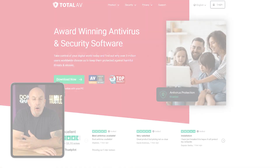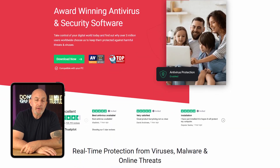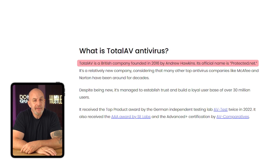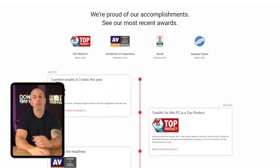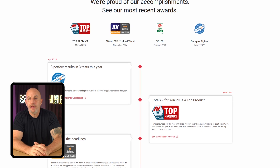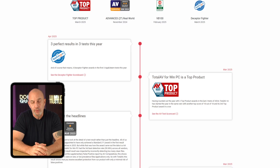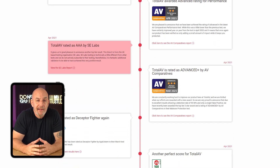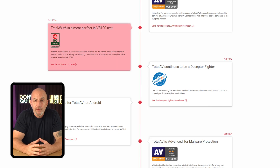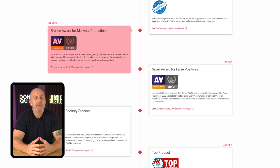TotalAV is one of the best options out there in terms of antivirus software. Though they've only been around since 2016, they've quickly grown to serve over 30 million users. In 2022, their performance earned them two top product awards from Germany's independent AV-Test research institute, and they also received the triple-A award from SE Labs, a silver award for low false positives, and a bronze award in malware protection from AV-Comparatives.